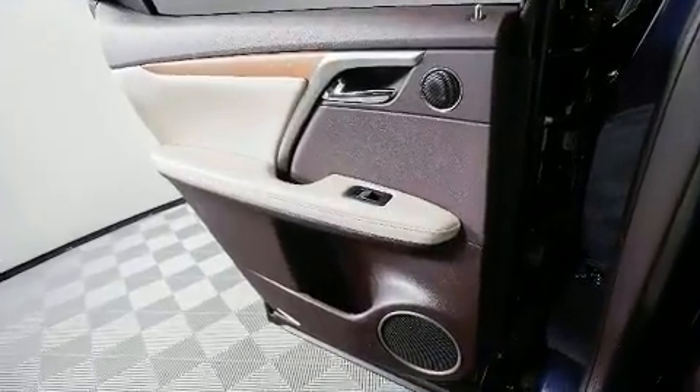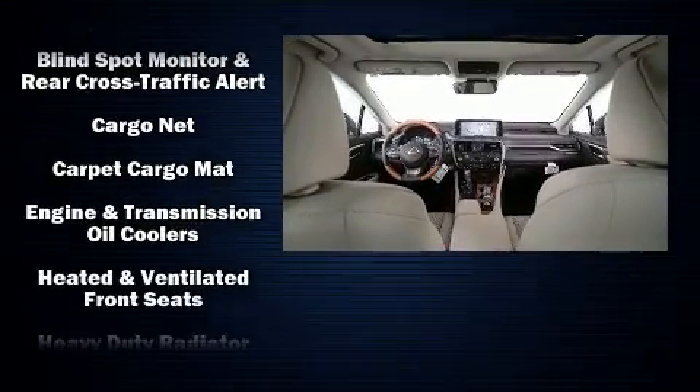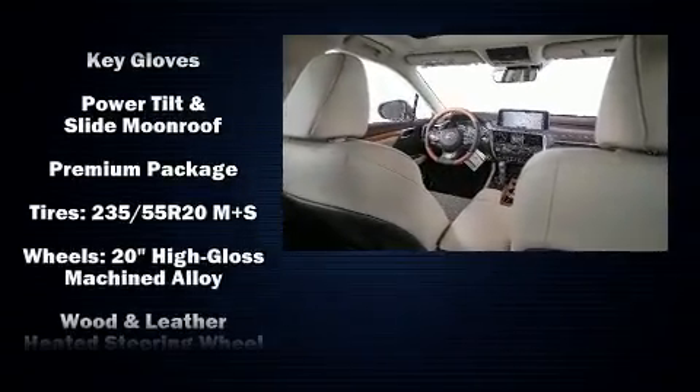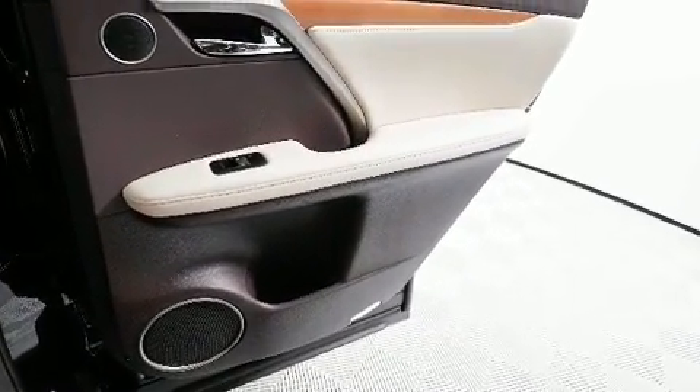Additional safety features include head curtain airbags, traction control, brake assist, anti-whiplash front head restraints, a panic alarm, an emergency communication system, and four-wheel disc brakes with ABS. You'll never lose visibility with rain sensing wipers, which activate automatically when the drops start to fall.